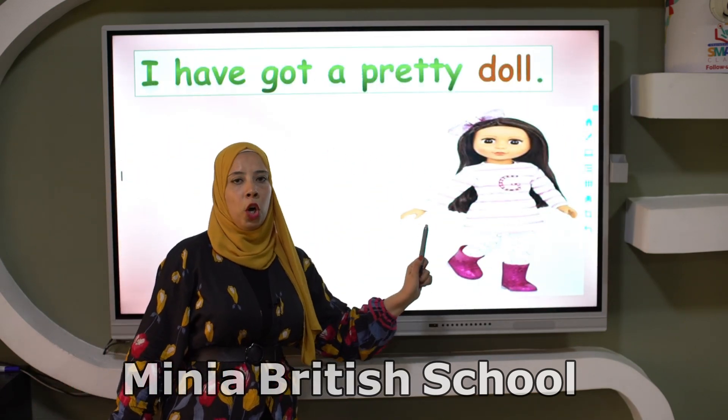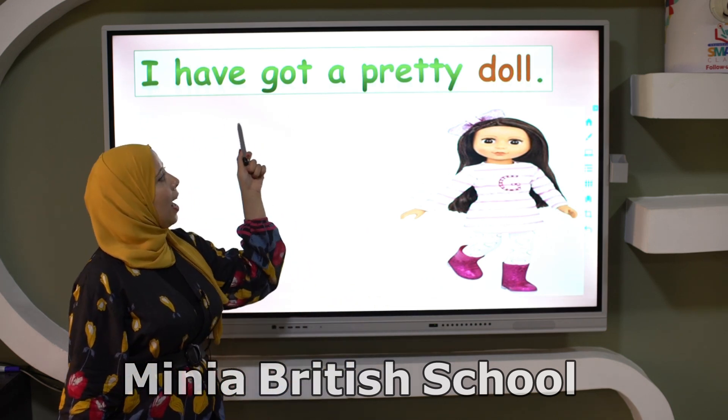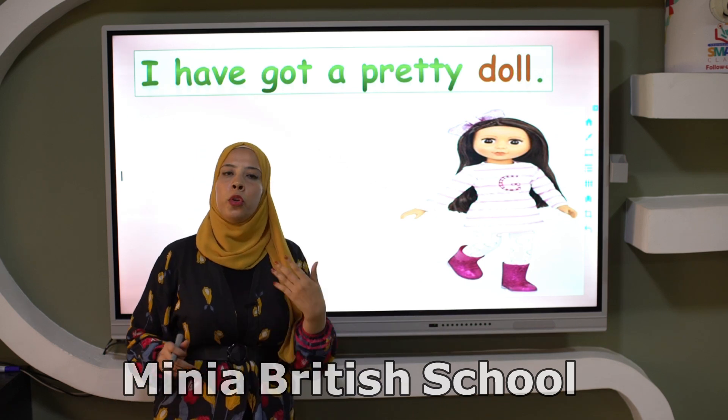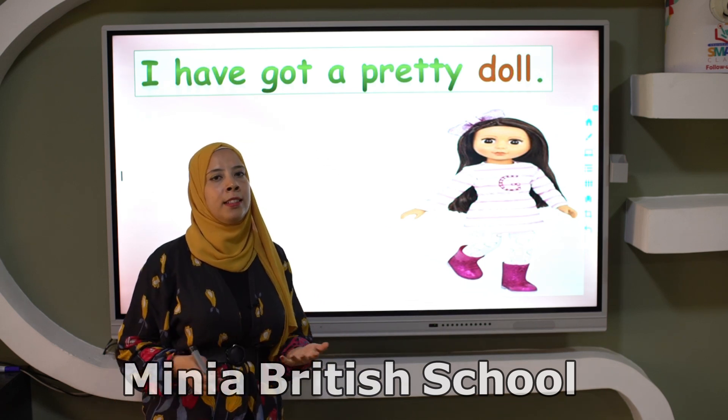A doll. It's a doll. I have got a pretty doll. When I give you new words, try to put it in a sentence.